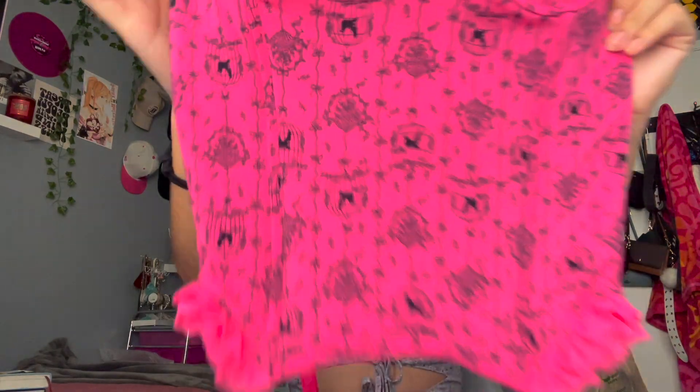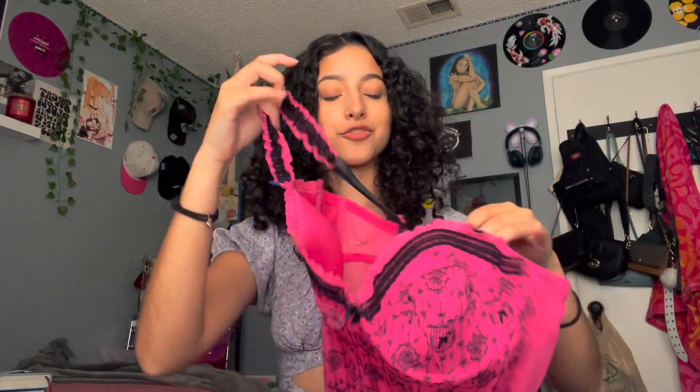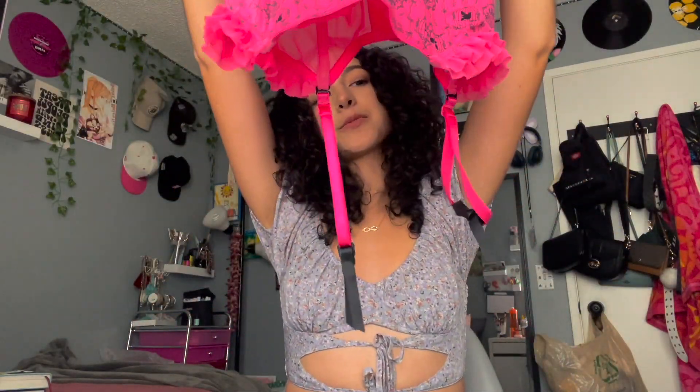So the first item that I found is this adorable pink corset. It has bird cages, flowers, and I just love the straps — they're ruffled, they're not plain. And then it also came with the straps for the socks at the bottom.